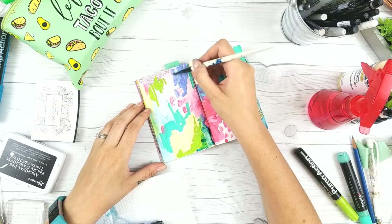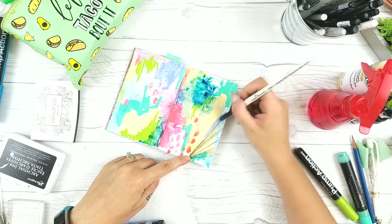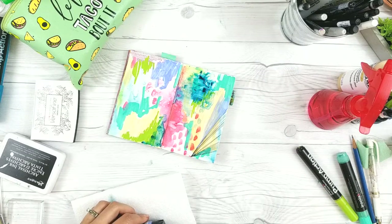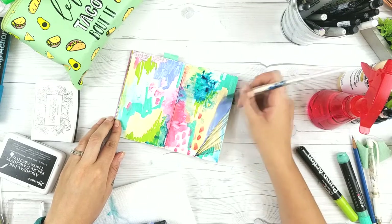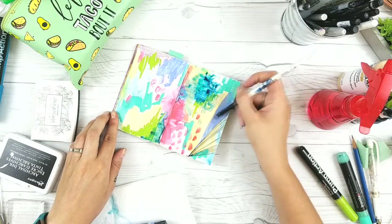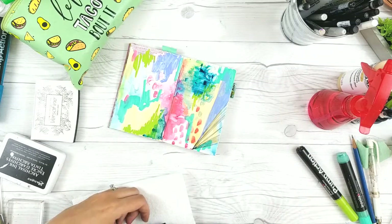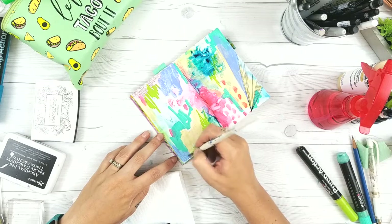Now I'm going in with some Liquitex - just the basics, the cheap stuff from Michael's - in Light Blue Violet shade. It's not very opaque, probably because of the shade and because it's the cheaper quality stuff. I'm just endlessly layering here. You can see I took my Micron and added some drawings to try and create images to work around. I'm kind of winging it and hoping it all turns out.